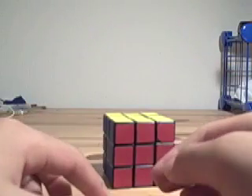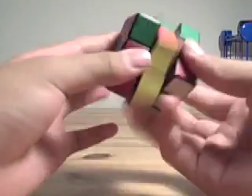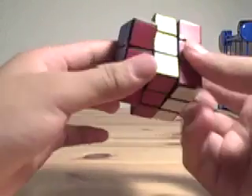And that's pretty much how a two look PLL works. If you have any questions you can leave a comment and I'll try to explain as best as I can.